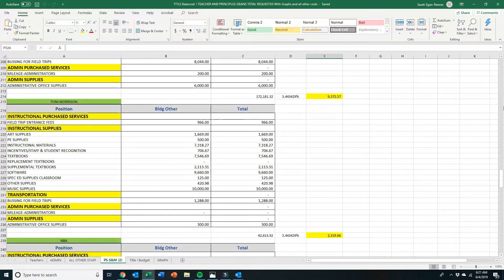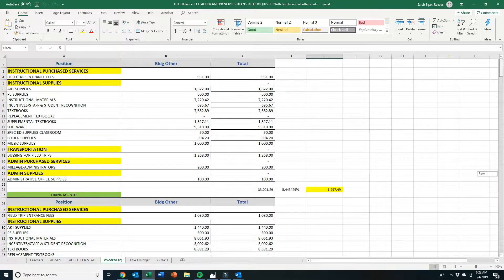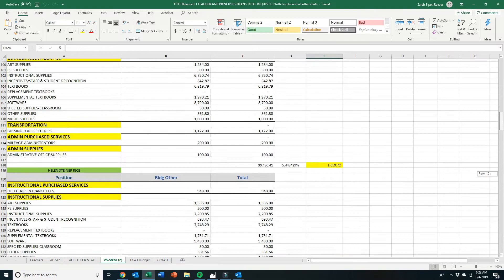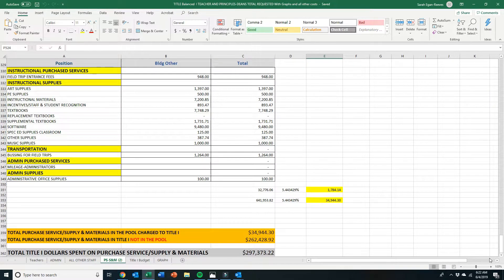The next tab is your Purchase Service and Supply and Materials. This is going to be all your building level costs for instructional support and admin costs for supplies, and anything requiring a vendor contract or a purchase service done within the building. This is all broken down by building level salaries and benefits, with a grand total of everything in the pool and outside of the pool of 297,000 dollars.